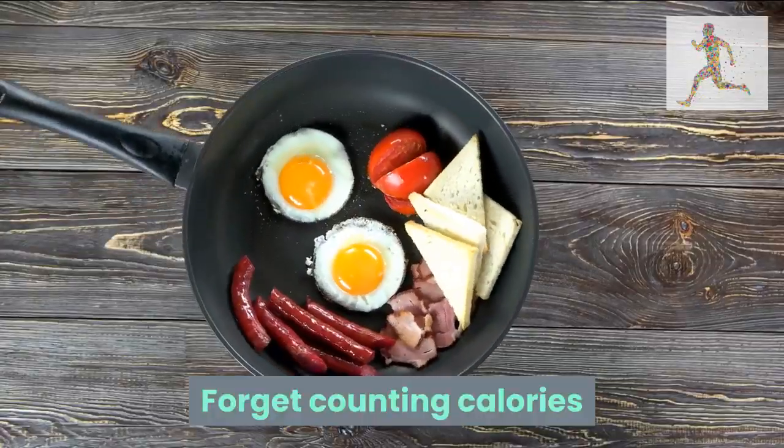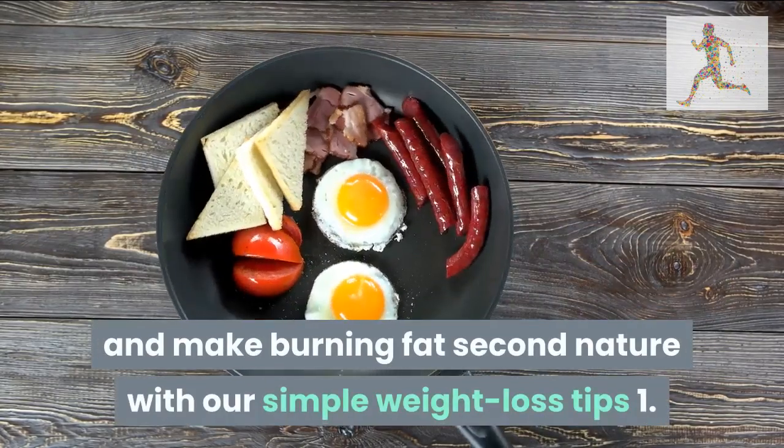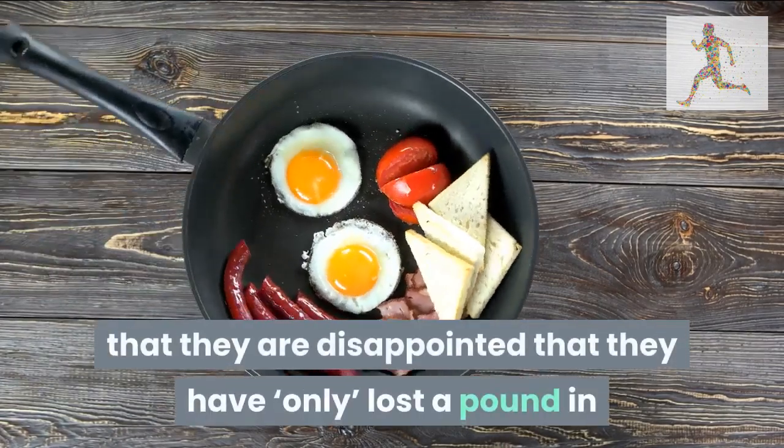Welcome to my channel. 17 expert weight loss tips: forget counting calories and make burning fat second nature with our simple weight loss tips. Tip 1: be realistic.